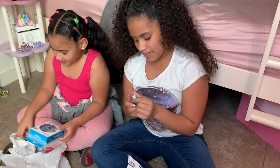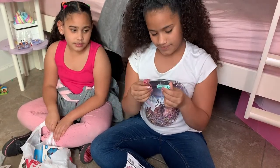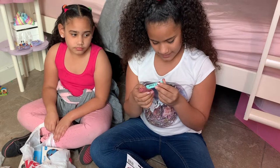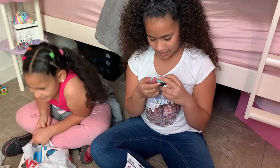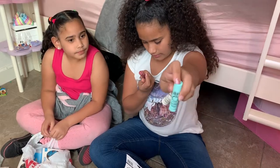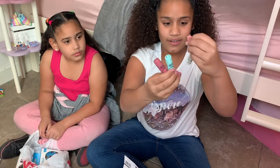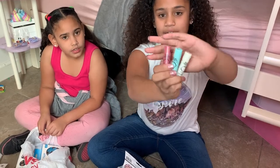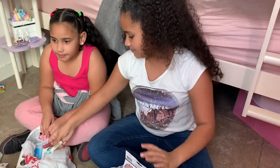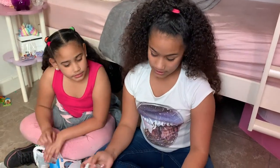My mom also got these — the cocoa bombs. That's what it says. We got ocean mint, cherry, and piña colada flavors. They were 42 cents each — yeah, not bad at all! That's a very good deal.